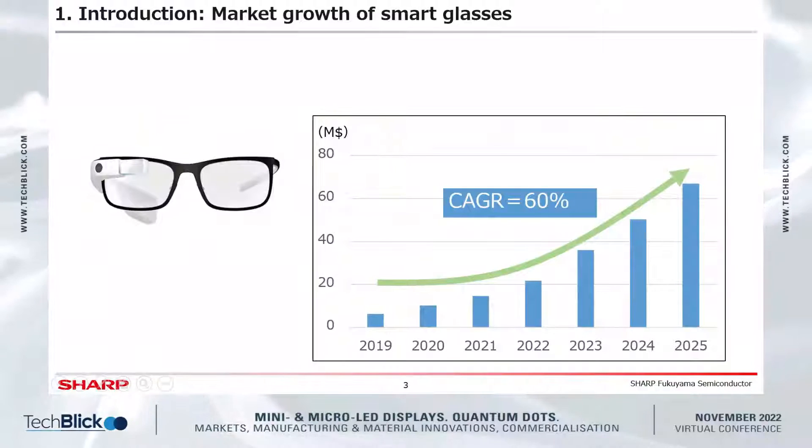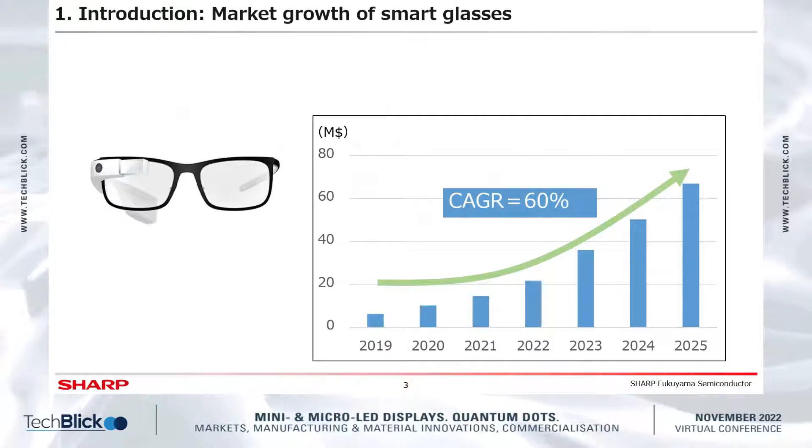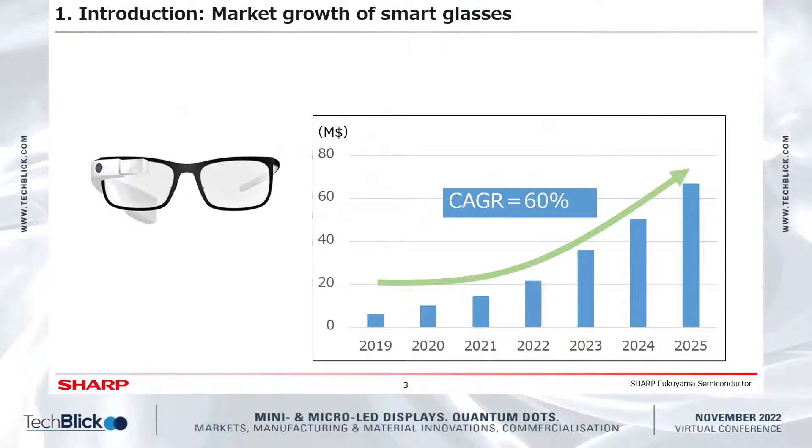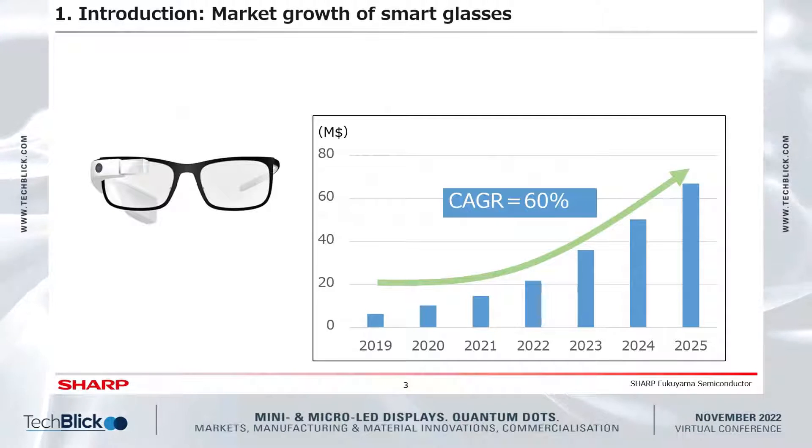First, I would like to explain the AR glasses and head mount display market. These AR devices are attracting attention as a next-generation mobile device after smartphones. In particular, the demand for smart glasses is increasing year by year, and AR devices are estimated to grow at a compound annual growth rate of around 60%.